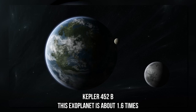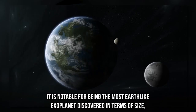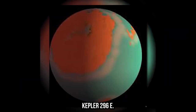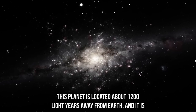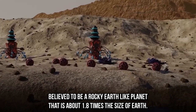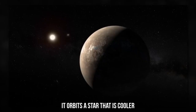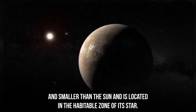Kepler-452b is about 1.6 times the size of Earth and is located in the habitable zone of its host star. It is notable for being the most Earth-like exoplanet discovered in terms of size, mass, and temperature. Kepler-296e is located about 1,200 light-years away from Earth and is believed to be a rocky, Earth-like planet about 1.8 times the size of Earth, orbiting a cooler and smaller star than the Sun in its habitable zone.